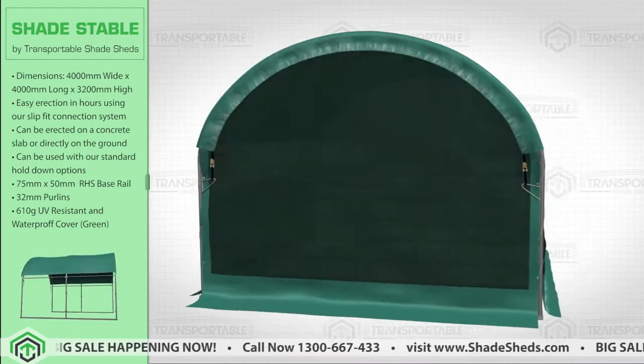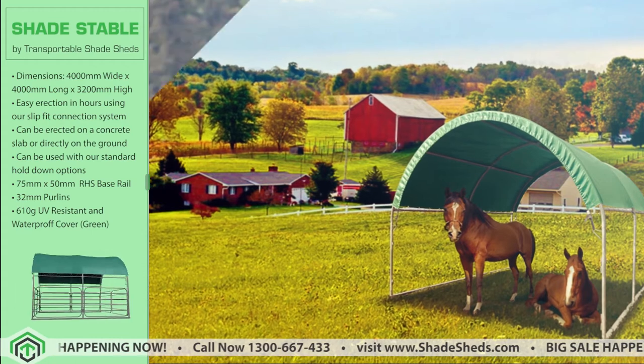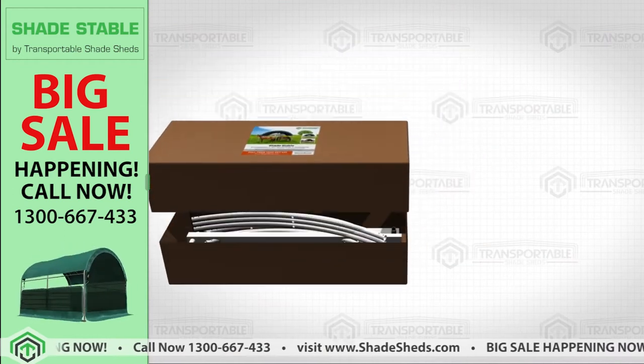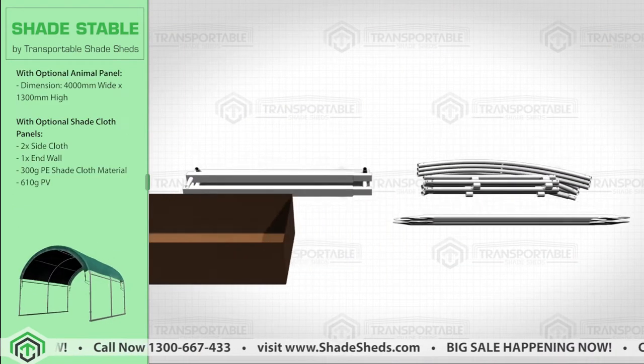Introducing Transportable Shade Sheds' product, the Shade Stable. Providing shade for your horses and other farm animals has never been easier, cheaper, and time-saving. You can now provide a secure shelter with adequate shade for your farm animals from the heat of the sun, the rain, or other weather conditions.